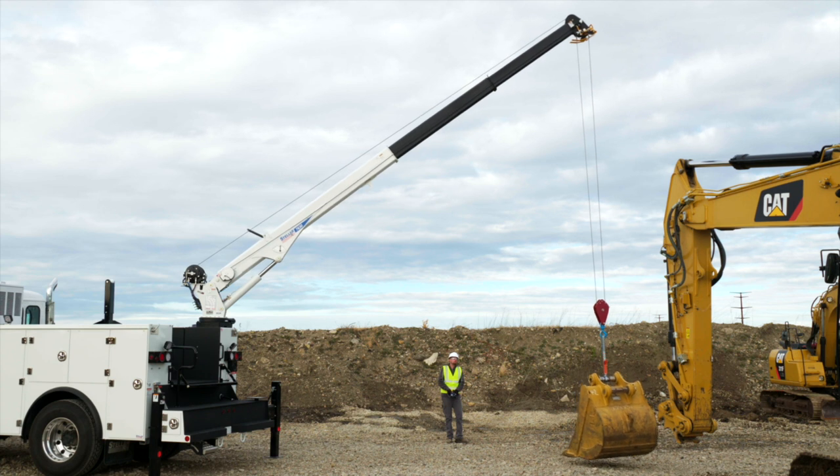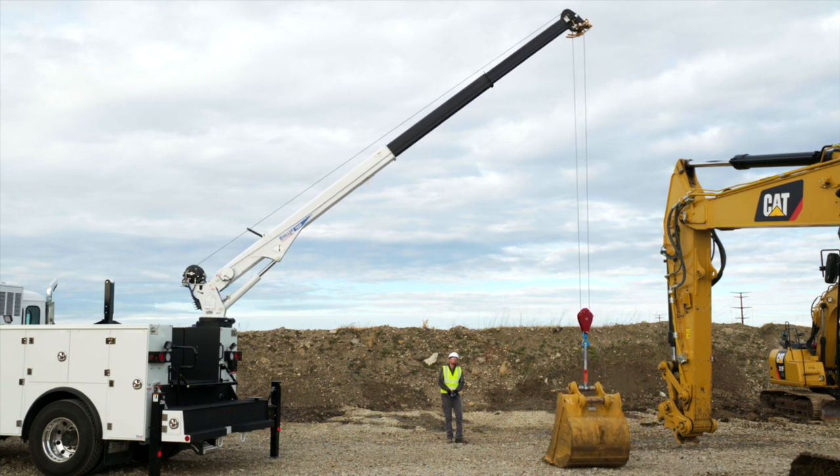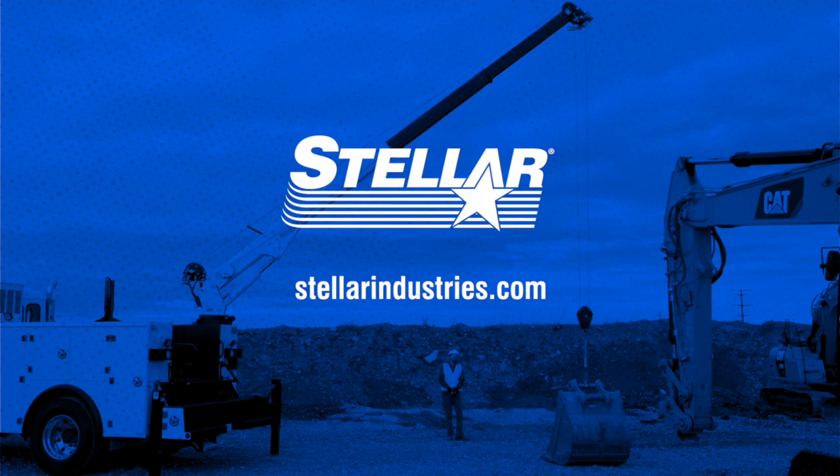Boost Mode can be the difference between a job that needs a time-consuming reset-up and a job that gets done. Learn more today.